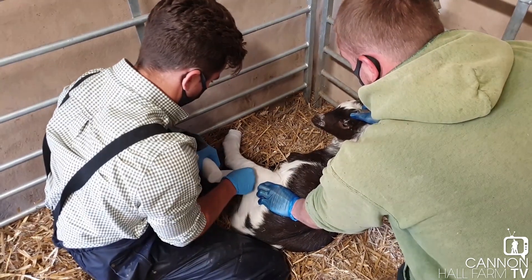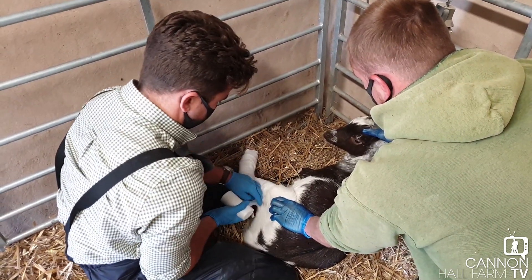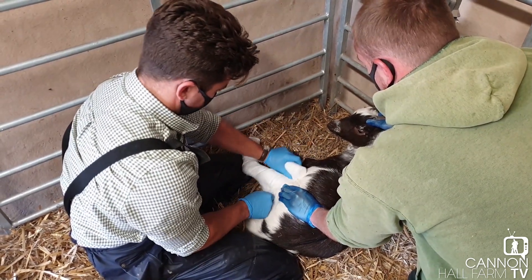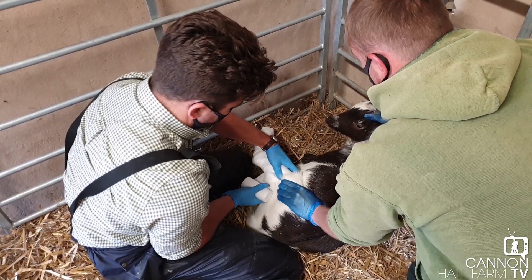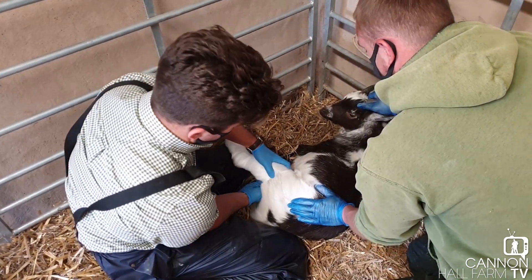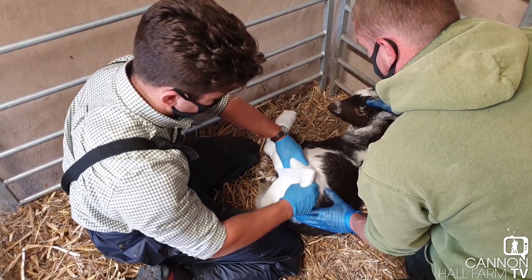It doesn't seem to be causing him much pain David. Do you think that's shock maybe? Yeah, I think he must be in shock because there's no doubt obviously it's painful. We've given some pain relief but he's not reacting at all - I think sometimes they get their adrenaline up and it sort of masks it with the fight or flight response that these guys have.